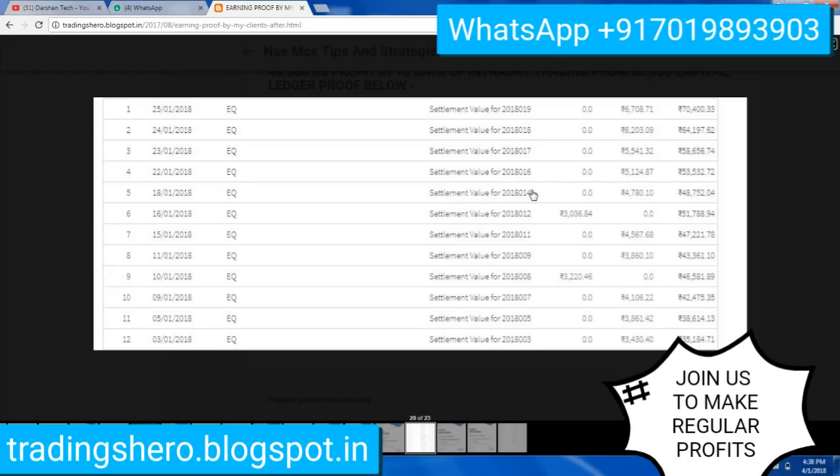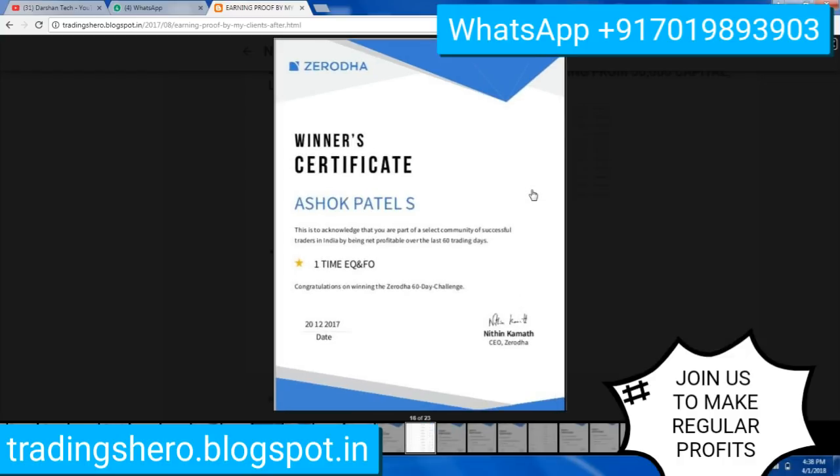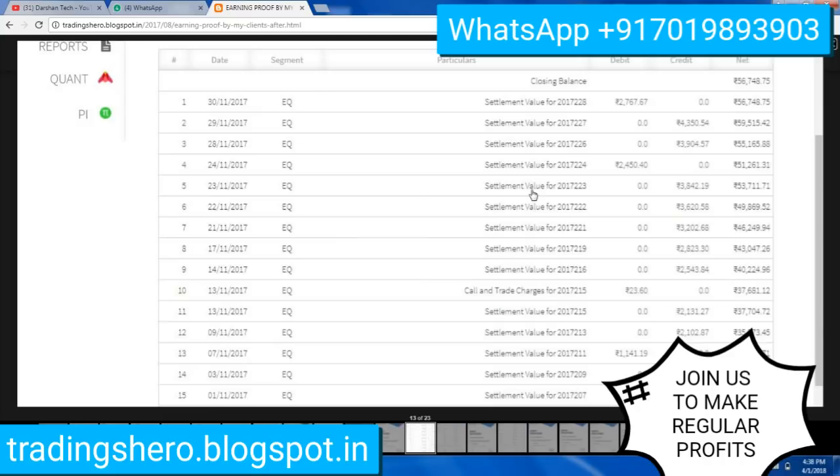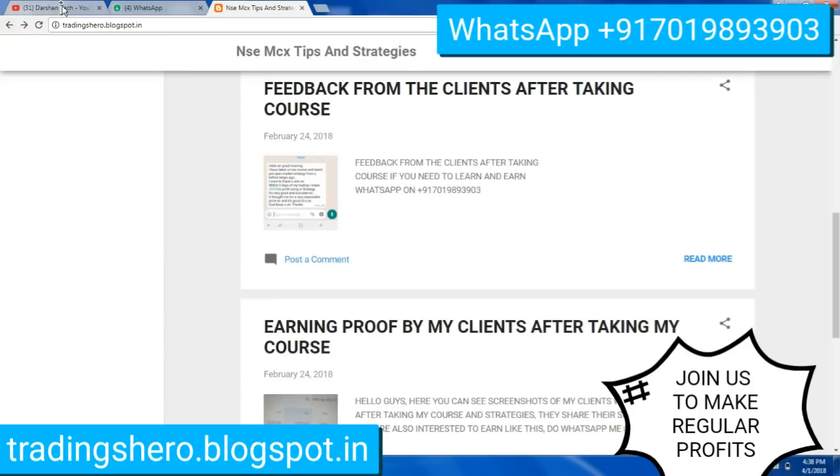You can go inside the blogspot link given in the description and watch all these things as proof. If you are interested, you can definitely join us. The price is very reasonable, and if you are looking to take both the NSE and MCX courses, you'll get a discount on the price.